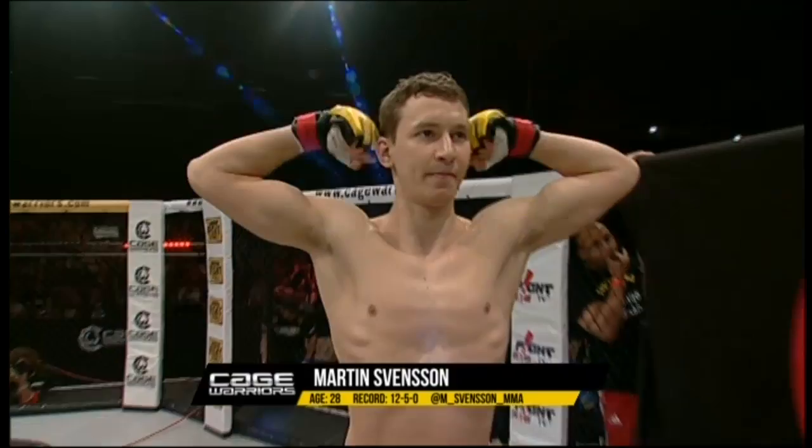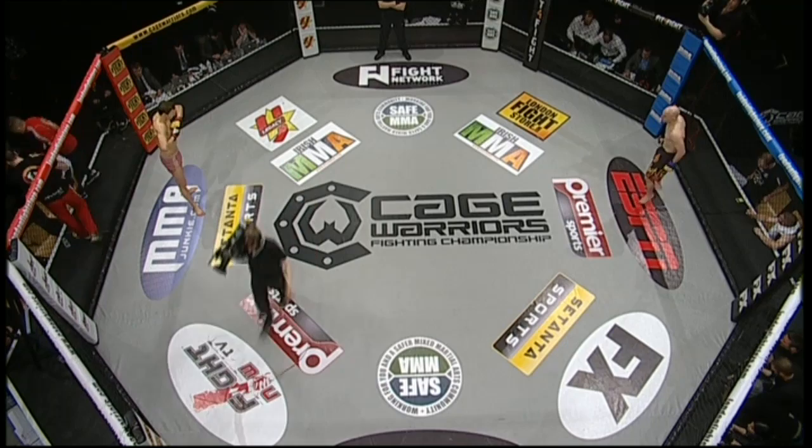Referee in charge of the action is Rich Mitchell. Referee Rich Mitchell about to get our first fight on the main card underway here at Cage Warriors 66.